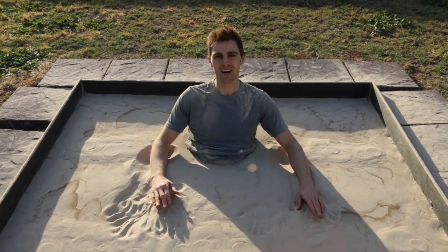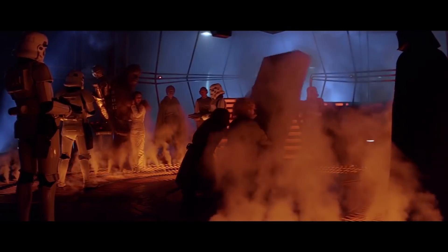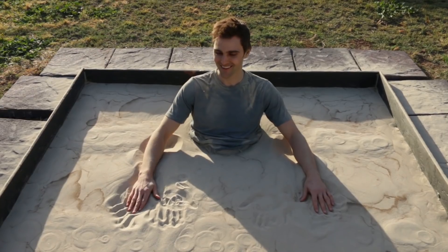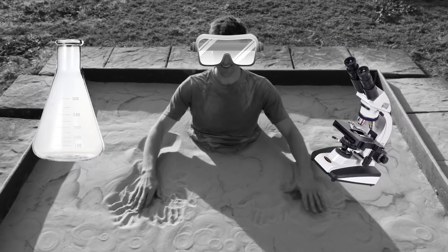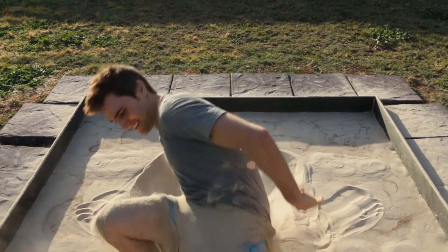I'm officially stuck in the liquidized sand pool. I feel like Han Solo, but also kind of like a boss — a science boss. It's like this is my desk. The liquidized sand pool is a total success — a true scientific anomaly.